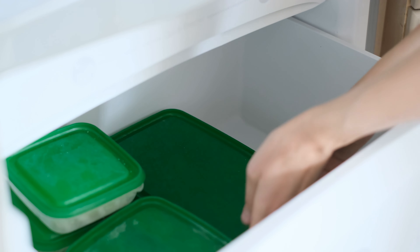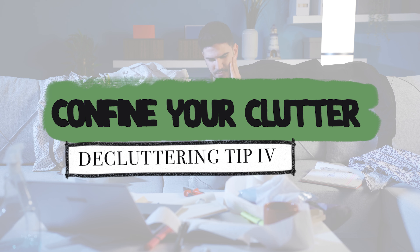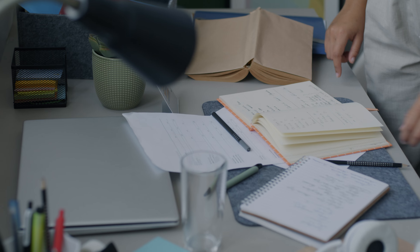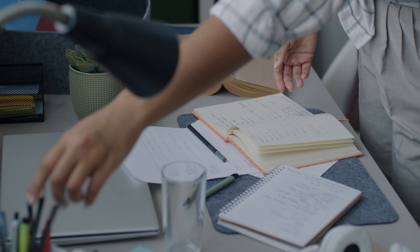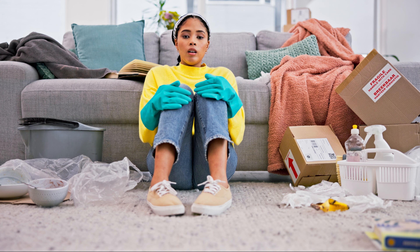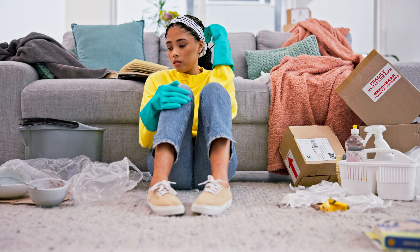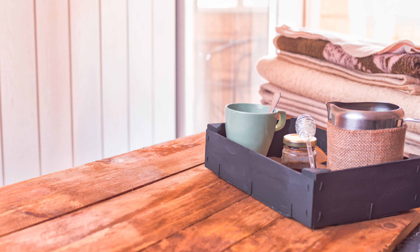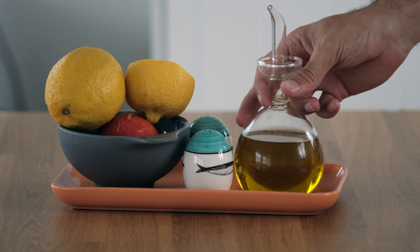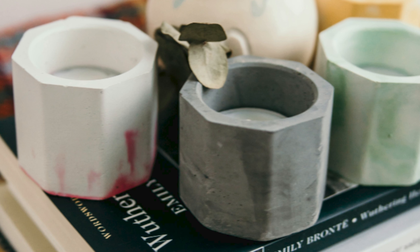No more pulling out drawers and rummaging through stacked shelves. Tip number 4: confine your clutter. Whether it's your nightstand, kitchen counter, or coffee table, we all know that feeling of looking at a visually busy space and thinking it's just a lot of stuff. The solution — confine it to one area. Use trays, books, cutting boards, or even stack some magazines. It's a small change that can make a big difference in your visual organisation.